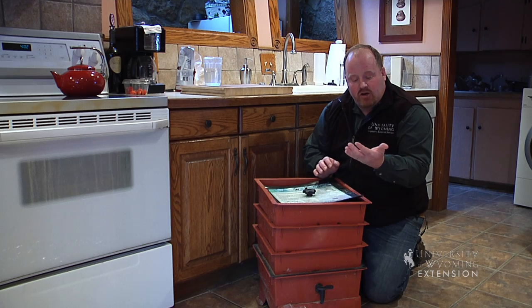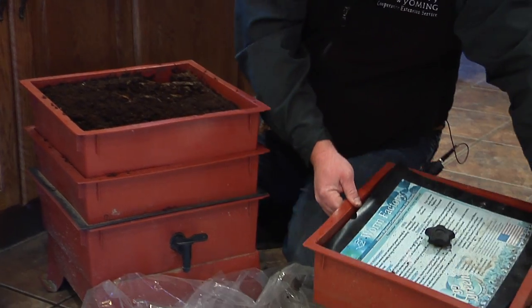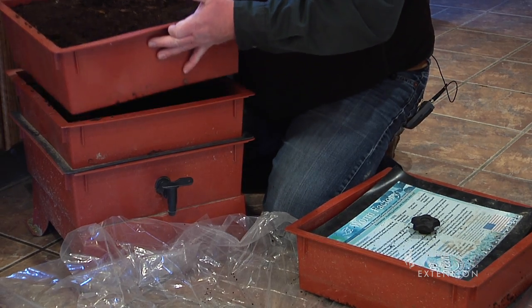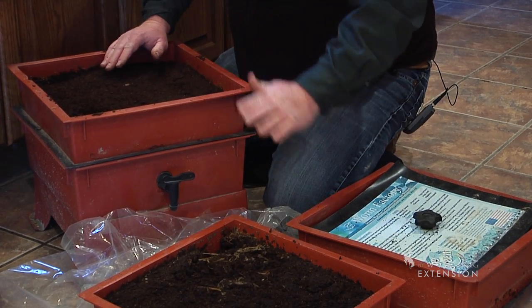Red wigglers are a little smaller than night crawlers and we can keep them basically in the house. When we're keeping worms, we really want to think of them as pets. We basically have to keep them fed and watered and exercised, and move them from one bin to the other.